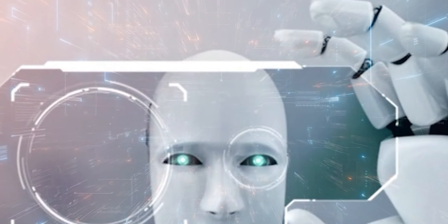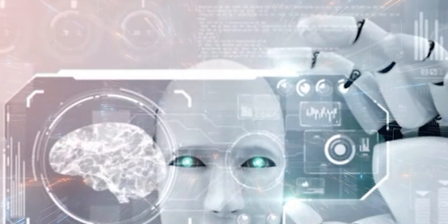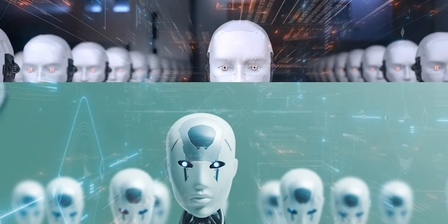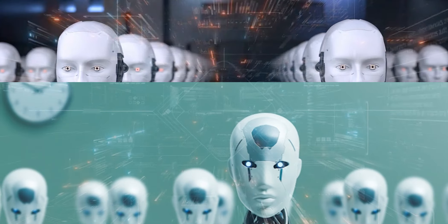And there you have it — the complex world of humanoid robots and the challenges they face. If you enjoyed this exploration, don't forget to give this video a thumbs up and share your thoughts in the comments below. Subscribe for more content on the latest in technology and science. I'll catch you in the next one.